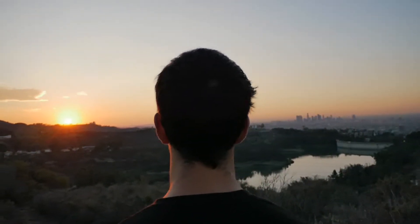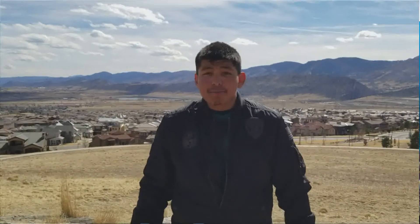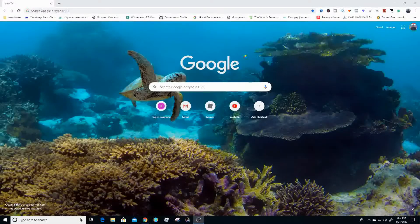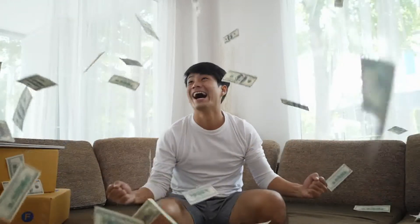Yo, what is going on, you guys? Edward here, welcome back to my channel. Today's video I'm actually showing you the top three money making applications where you can get paid to literally just watch videos. So make sure you watch this video from the beginning till the end so you know exactly what you need to do in order to start making some money in 2020.